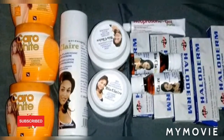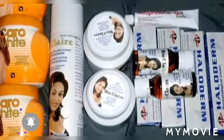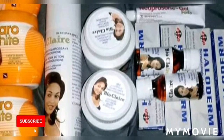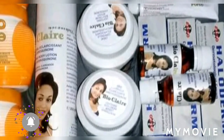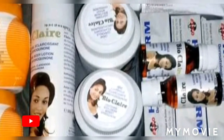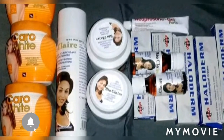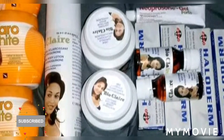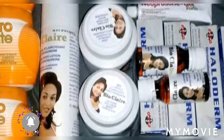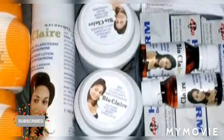Hey guys, welcome back to my YouTube channel. I'm Samantha and I do skin bleaching tips and reviews. If you're new to my channel, welcome — please like, share, subscribe, and blow up the comment section with a nice comment. Today I'm going to teach you how to bleach your skin using these particular products. I know a lot of people may not like skin lightening stuff, but some people do, so if you like it, stay tuned and watch.